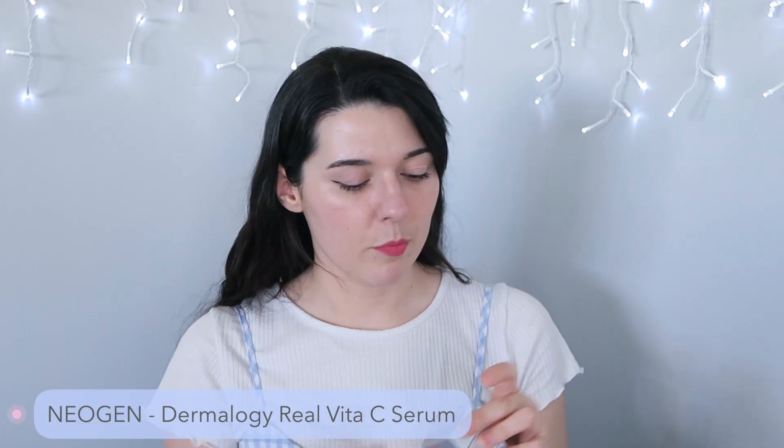Then we have a few treatments. One is from Neogen — this is the Real Vita C Serum, a vitamin C serum. You can see it's still in the packaging because I'm not sure what I'm going to do with it, but I'm going to get rid of it because I don't like it. It's about three quarters full. I felt like it did absolutely zero for my skin. It made my hands stink like vitamin C but I really didn't feel like it did anything at all. This one was a bit of a fail for me.